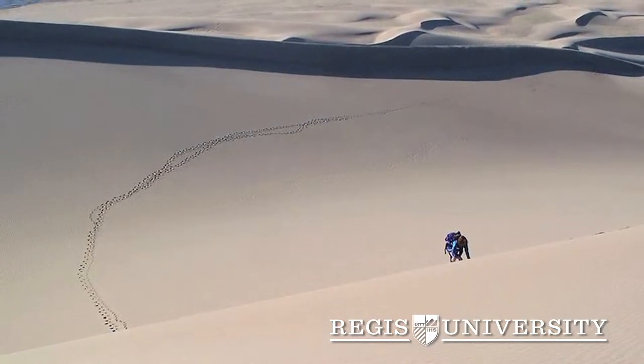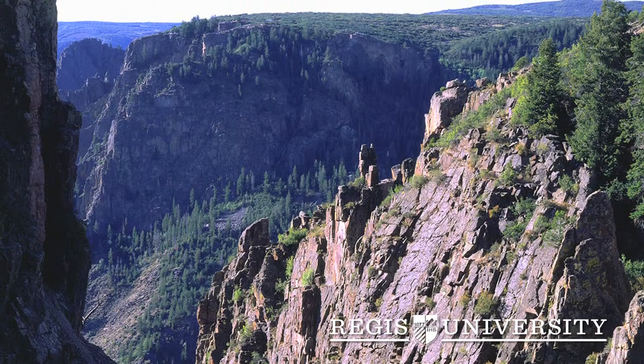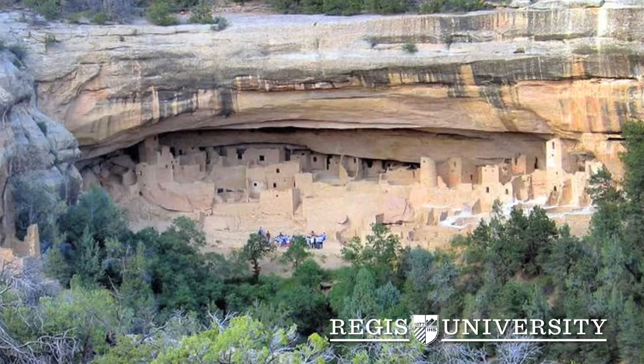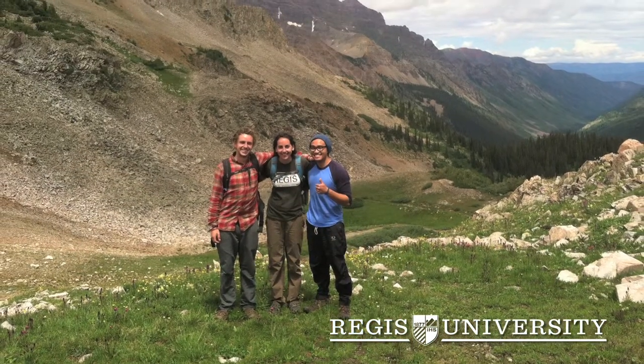Some of the highlights will be Great Sand Dunes National Park, Black Canyon of the Gunnison National Park, Mesa Verde National Park, and Colorado National Monument. But we'll also get to some out-of-the-way places that are kind of off the beaten track, like Unaweep Canyon, Marble, and Redstone.